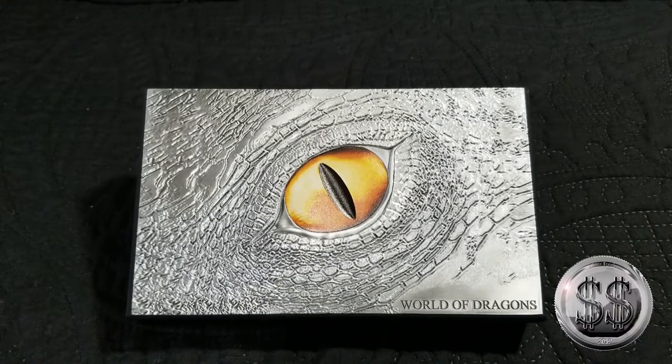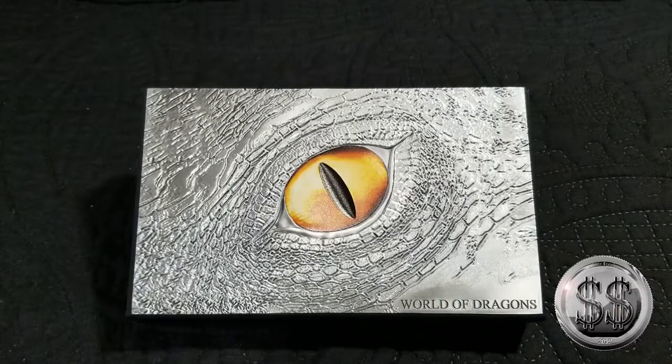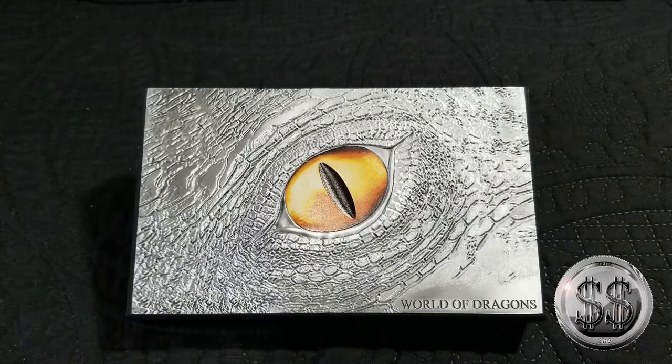Silver Steeler here with Winning Image Photography. I got this World of Dragons display box in the mail the other day. I had called Provident Metals about half a year ago or so asking them if they were making a box, and she was like, if it's anything like the prototype it's going to be awesome.